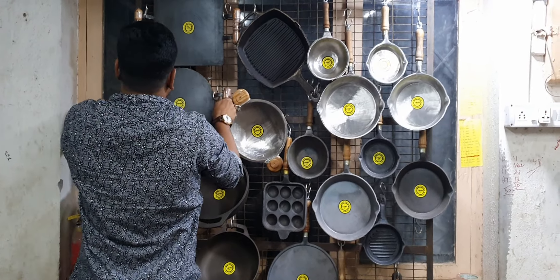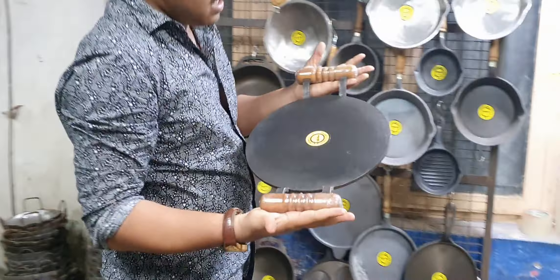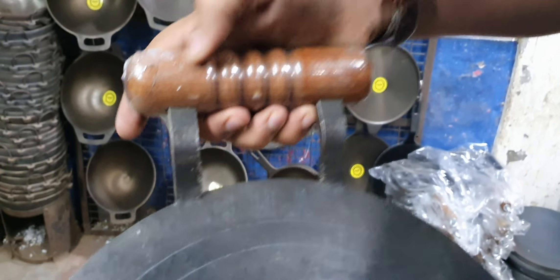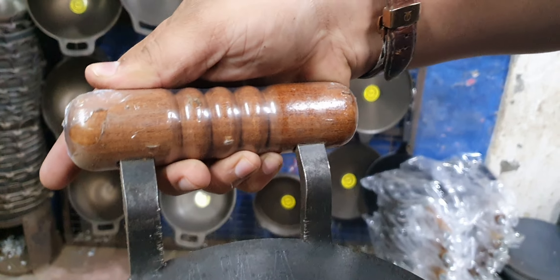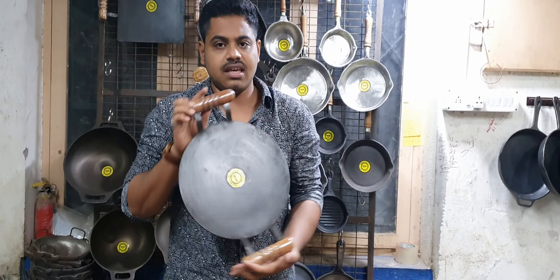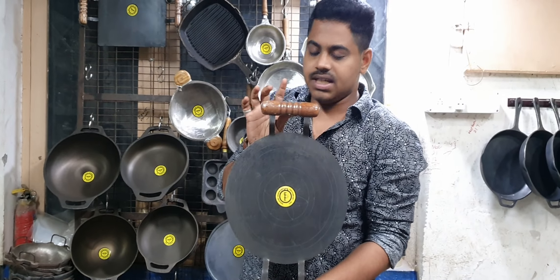This is round, this is round, this is the same price, this is round, this is flat.